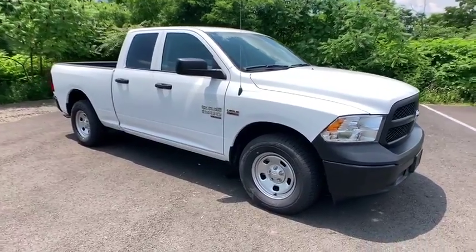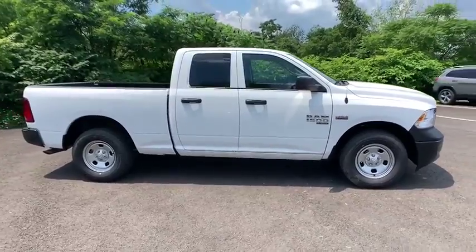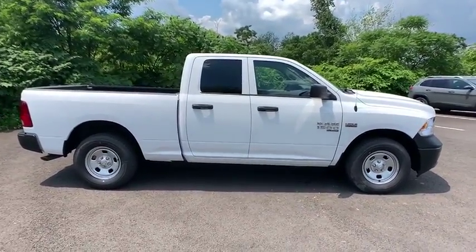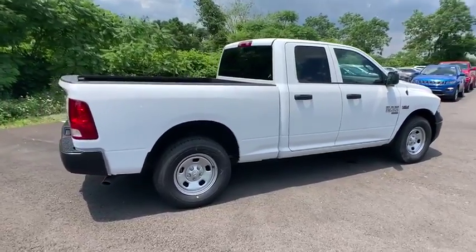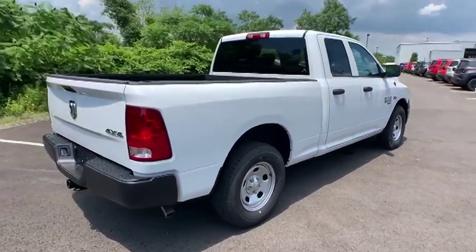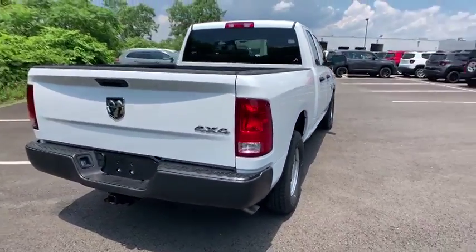Stop by and take a look at the 2019 Ram 1500. The Ram 1500 went against the Chevrolet Silverado, Ford F-150, and Toyota Tundra, which are all excellent trucks in their own right. The Ram took home the prize for its well-rounded strength. Here are some of this vehicle's great options.